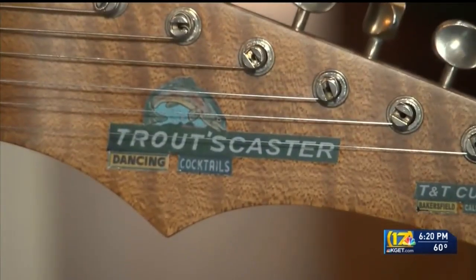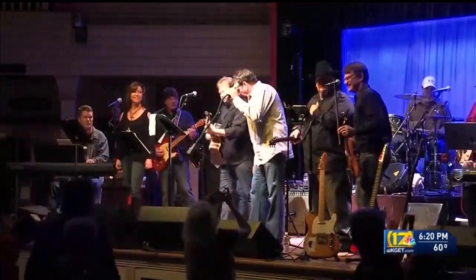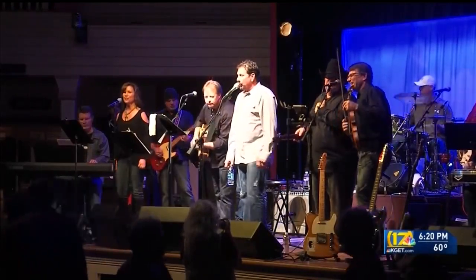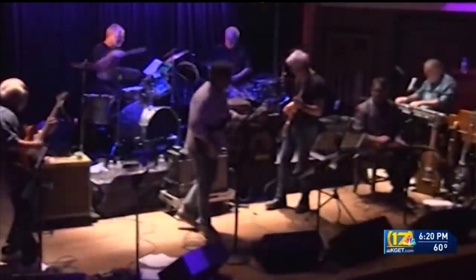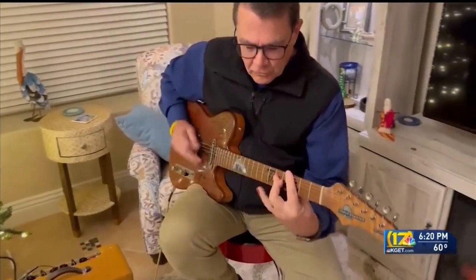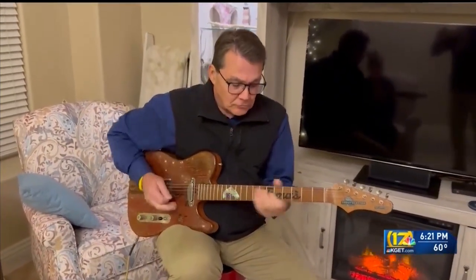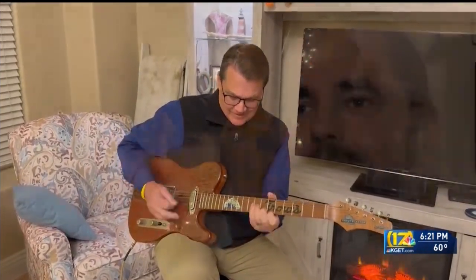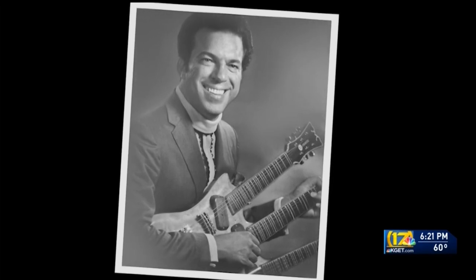Now you too can experience a little of Trout's reincarnated if you happen to attend a show featuring a player who owns one of the four or five in existence. And it so happens that's easily achieved — the proud owner of this Troutcaster guitar is Ernie Lewis, one of the regular performers at Buck Owens' Crystal Palace. You might just run into the couple who, in the best traditions of legendary Bakersfield guitar builders like Mosrite, are keeping the legacy alive.